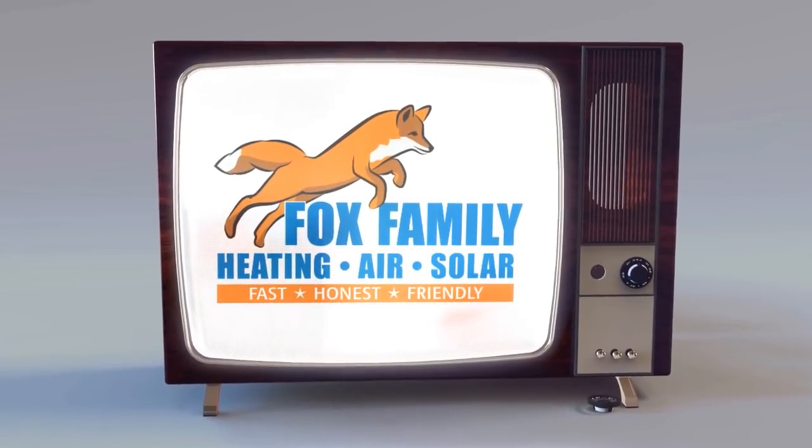Wondering if it's normal to have insulation coming out of your vents? That's a pretty common question here at Fox Family Heating, Air, and Solar. If this is your first time watching us, please click subscribe and maybe tap that little bell right next to it — if you do, you'll be notified of all of our videos coming up.